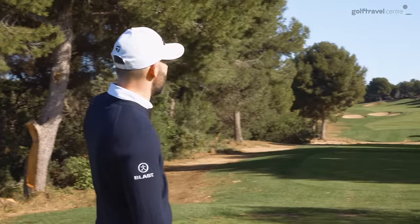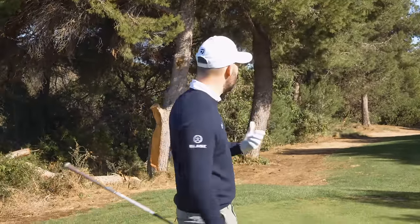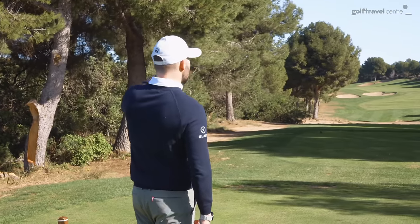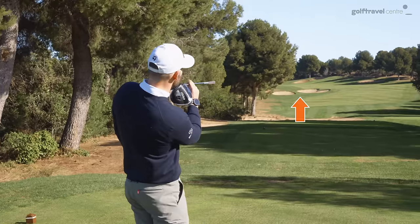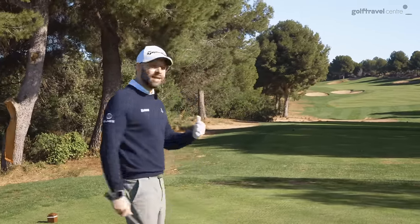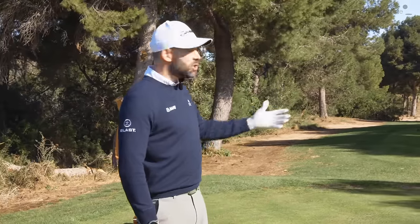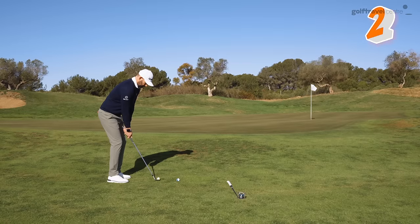On this hole it's a dog leg right to left. If I'm a right to left player, it doesn't suit this hole, but I can still make it work. So I would be picking something up the left-hand side — maybe a tree, maybe a bunker. Let's say I picked right between those two bunkers as my aim. I can commit to that line. If I hit a straight shot, I'm in the bunkers, but the chances are it's going to drift to the right and I'm going to be in the fairway. I've played smart.